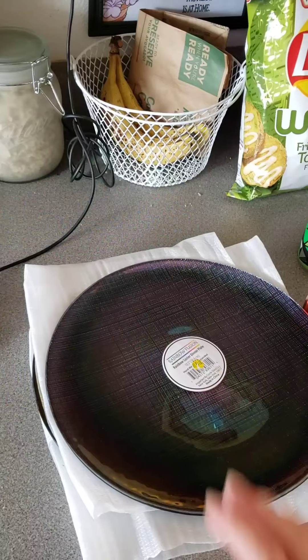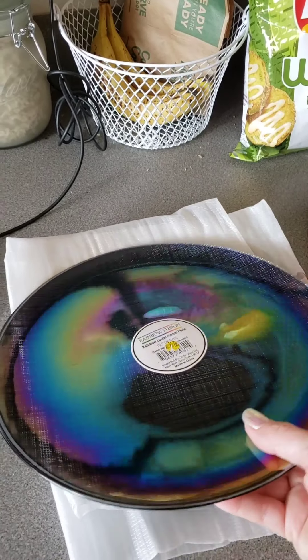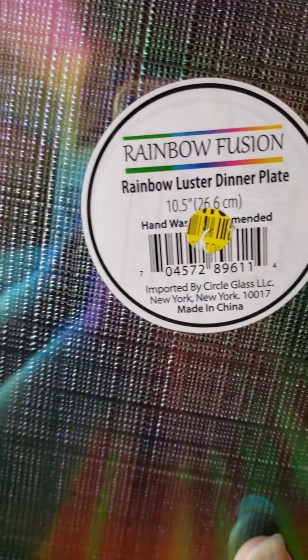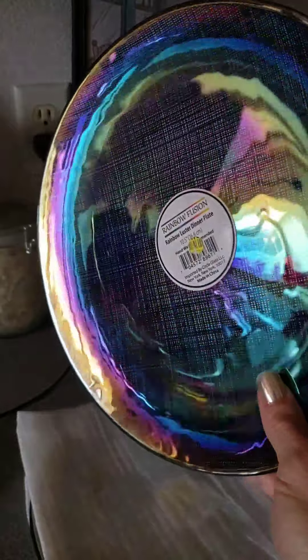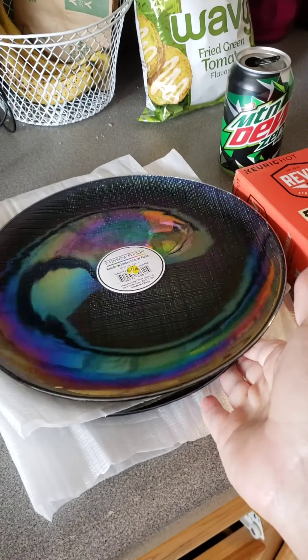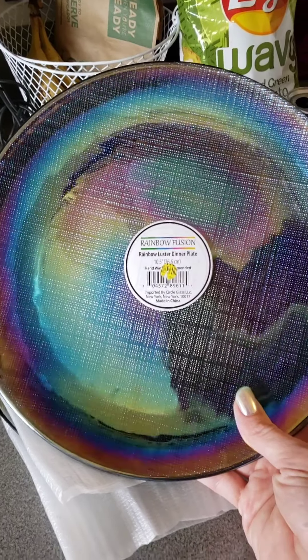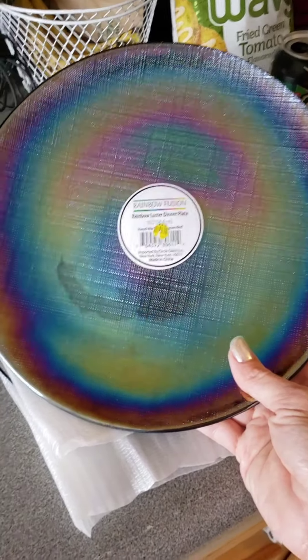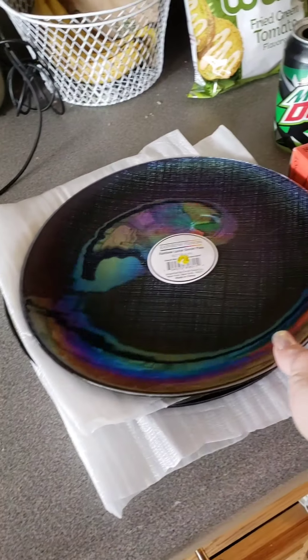I also found these plates on sale from Walmart for $4.50 each. They're a rainbow iridescent — really, really pretty. The back is just black with a design on it. I only got three, but that works since there are only three of us in our family. I discovered after I peeled the sale sticker off that they're hand wash only, so I wish they'd go in the dishwasher, but we'll enjoy them for when we want something a little bit nicer.